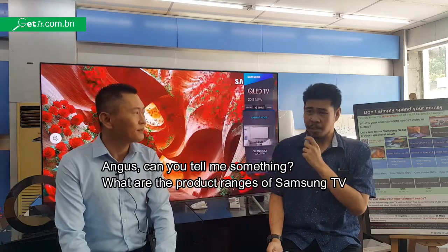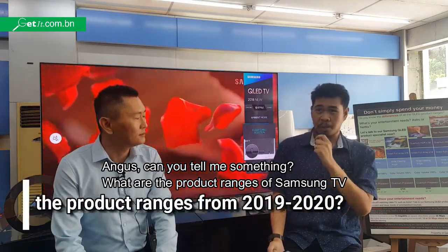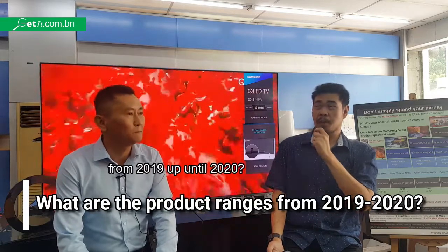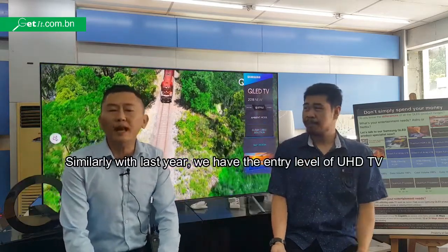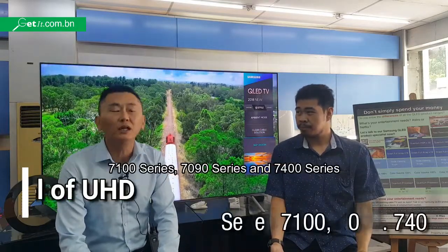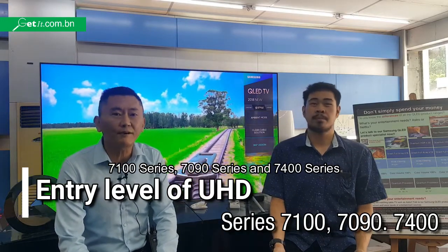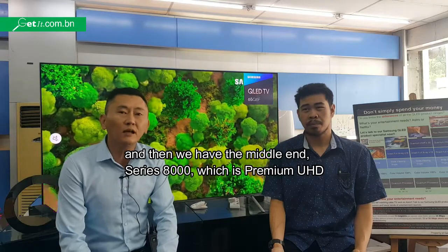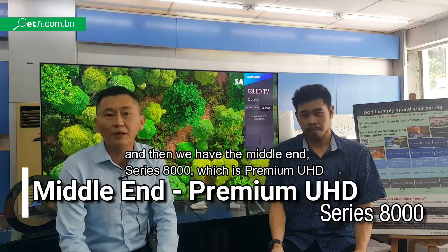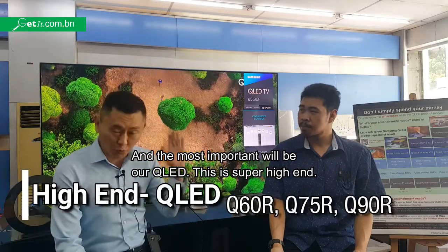Can you tell me something? What are the product ranges of Samsung TV from 2019 up until 2020? Similarly with last year, we had the entry level of the UHD — the 7100 series, 7900 series, and 7400 series. And then we had the mid-range, the series 1000, which is a premium UHD. And the most important would be our QLED.